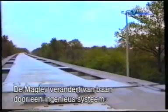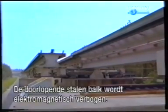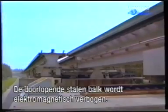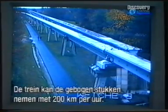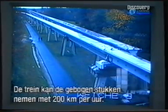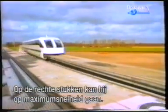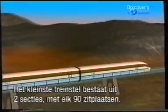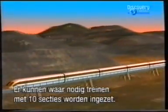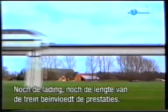The maglev changes lanes by using an ingenious junction design. The continuous steel beam is elastically bent by an electromechanical drive. The train can pass through the junction in the bent position at speeds up to 200 kilometres an hour, and in the straight position at full operating speed. The smallest train unit consists of two sections, each with 90 seats. Trains of up to 10 sections can be used depending on traffic requirements. Neither the load nor the train's length has a bearing on performance.